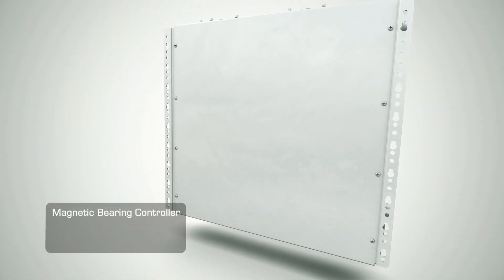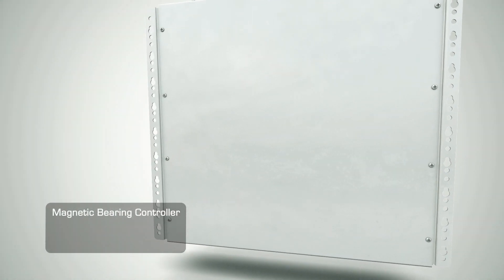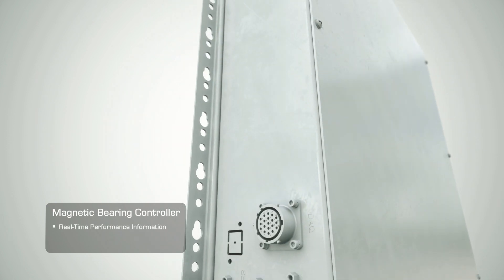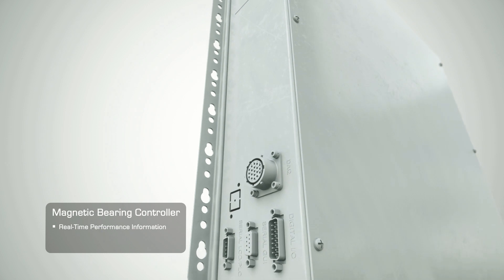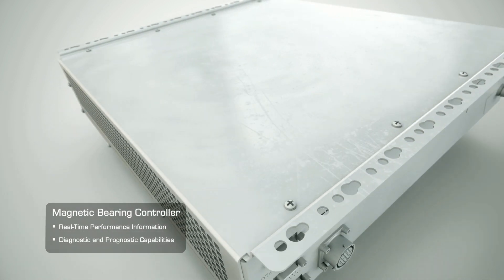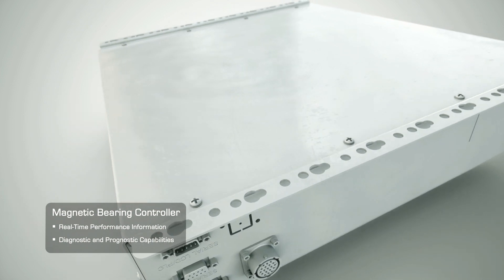Also at the surface is the magnetic bearing controller. In addition to optimizing stiffness and damping for the rotor, the controller also provides real-time information on bearing performance. This enables crucial diagnostic and prognostic capabilities to maintain optimal performance.